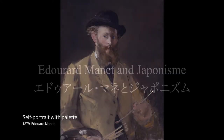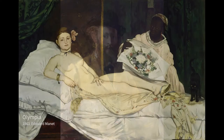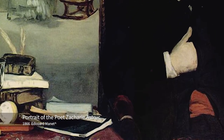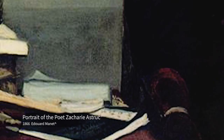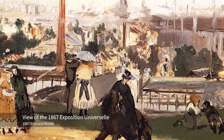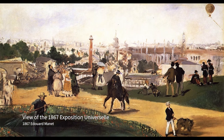Édouard Manet is a French modernist painter. He is one of the 19th century artists to paint modern life, as well as a leading figure in the transition from realism to impressionism. A year before the expo, he painted the Portrait of Zacharie Astruc. On the desk there is a book which looks like it was imported from Japan. Even though it is not identified which book this is, we can see that Manet was interested in Japanese art. As he painted the view of the Paris Expo in 1867, it seems that he also saw ukiyo-e there.